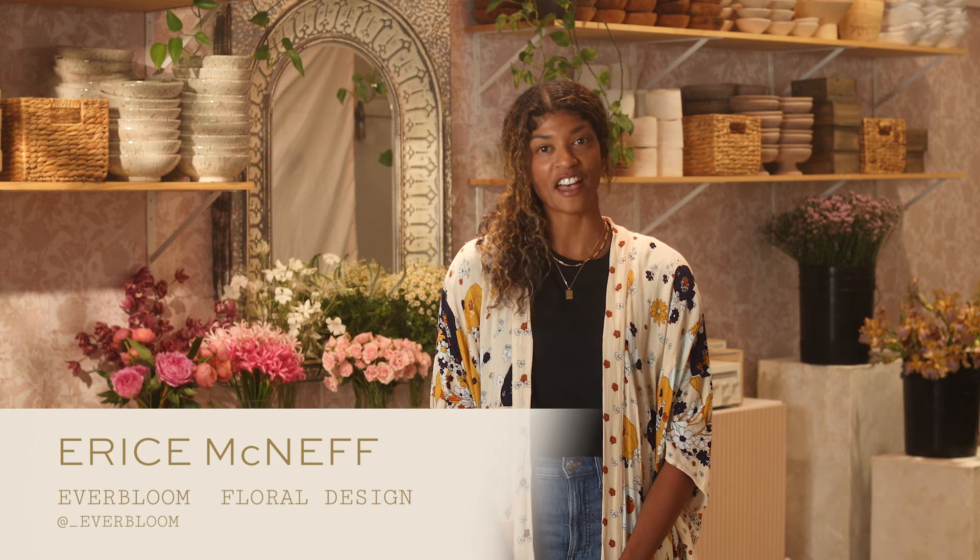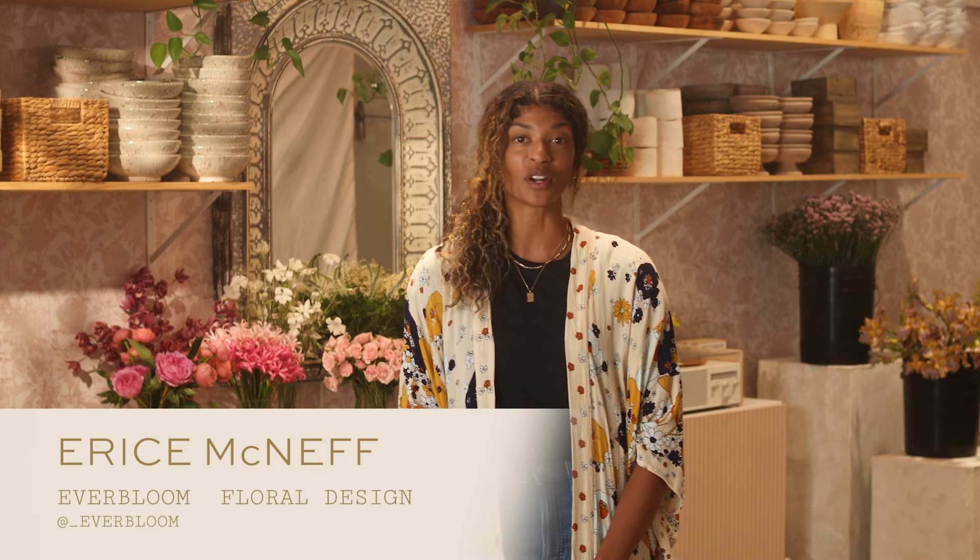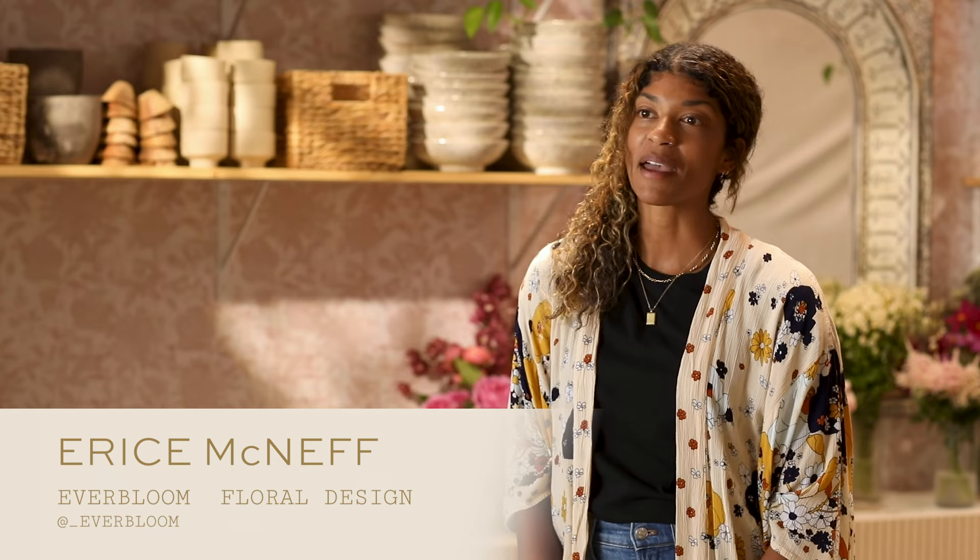Hi guys, I'm Maryse McNeff of Everbloom Floral Design and one of your 2024 Design Stars. In my last video, I went over the business behind flowers to break down how to fairly price your services and how to budget for an event. In this video, I'll walk you through my design process and talk through some of the ways I make flower selections.